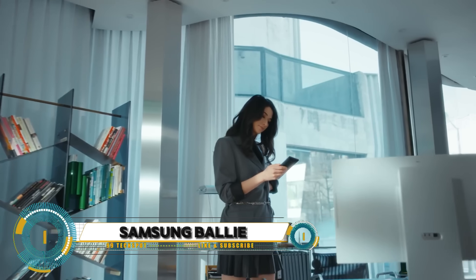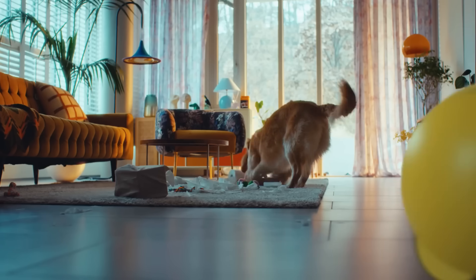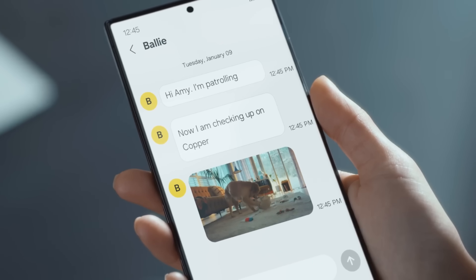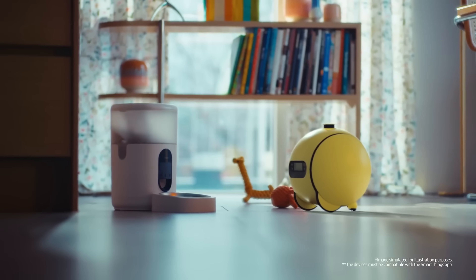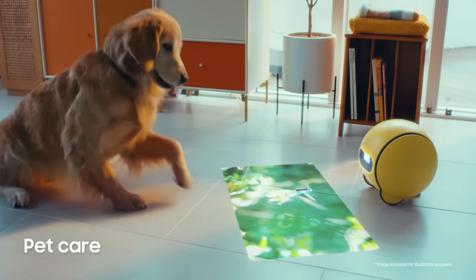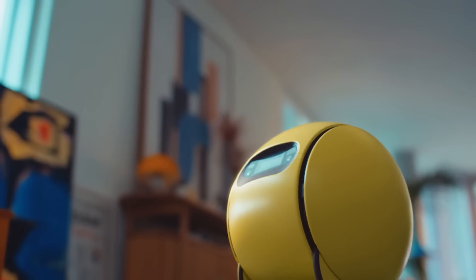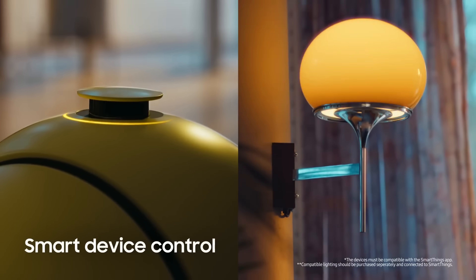Samsung Ball Eye unveils a delightful and innovative companion robot designed to enhance your daily life in unexpected ways. Ball Eye is Samsung's charming spherical robot equipped with advanced AI capabilities and cutting-edge technology. From personal assistant tasks to smart home automation, Ball Eye is your trusted sidekick — always ready to lend a helping hand and make your life easier.